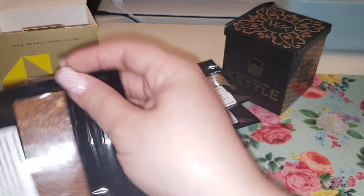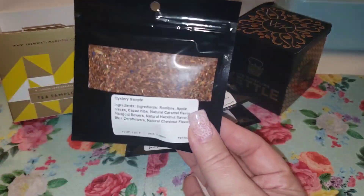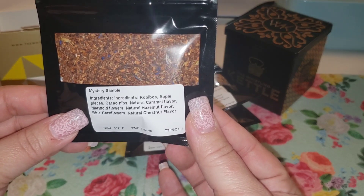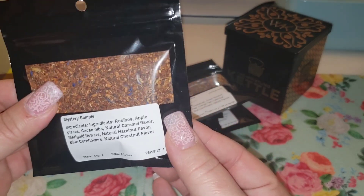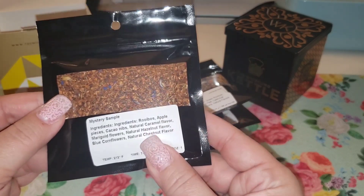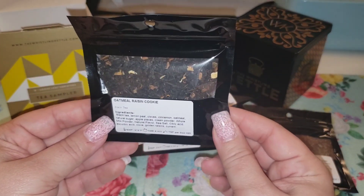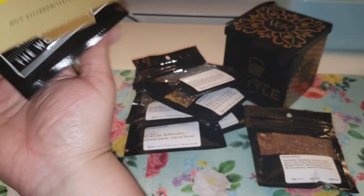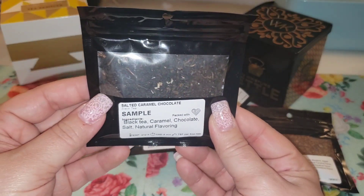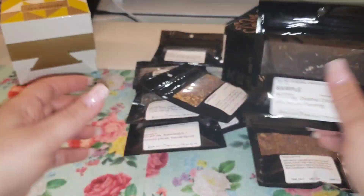There are a couple more — mystery sample! It doesn't give you the name. They just threw an extra one in. The mystery sample has rooibos, apple, cocoa, caramel, marigold, hazelnut, blue cornflour, and chestnut. I'll have to look on the website to figure out which one it is. I wish it told you which one it is, because what if you like it and want to reorder it? I also got oatmeal raisin cookie, and the last one is salted caramel chocolate — I ordered that one as well.